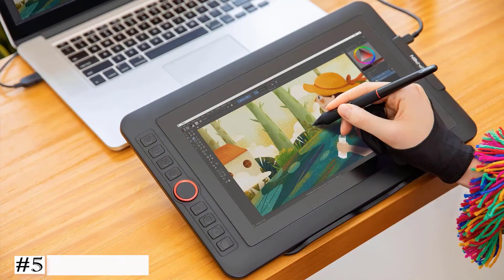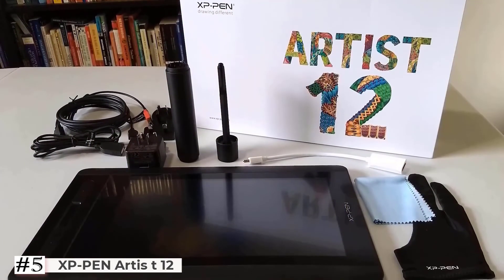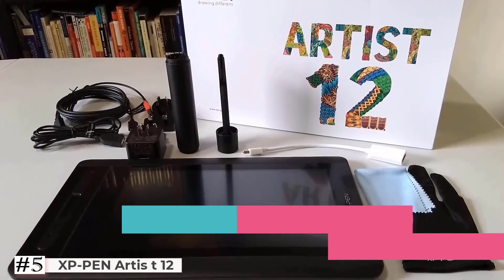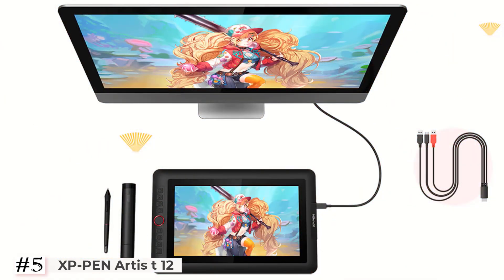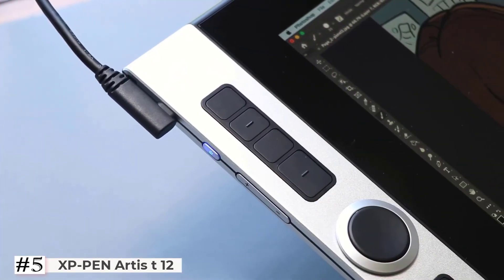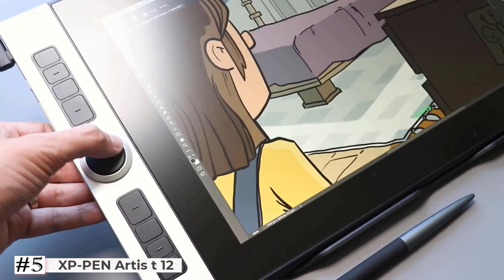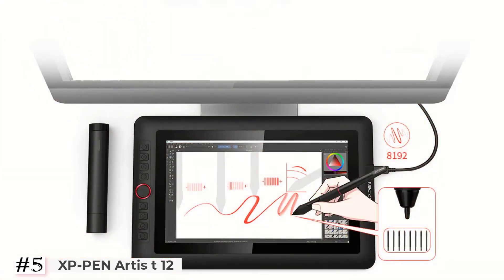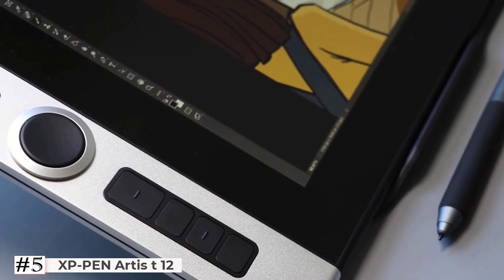The last one on the list: XP-Pen Artist 12, 11.6-inch. Note that the Artist 12 drawing pen display must be used with a computer. XP-Pen presents vivid images, vibrant colors, and extreme detail for a stunning display of your artwork. Features a slim touch bar that can be programmed to zoom in and out on your canvas, scroll up and down, and more. The Artist 12 pen tablet comes with an 11.6-inch display area, equipped with 8,192 levels of pressure sensitivity, 6 handy shortcut keys, and an anti-reflective coating.